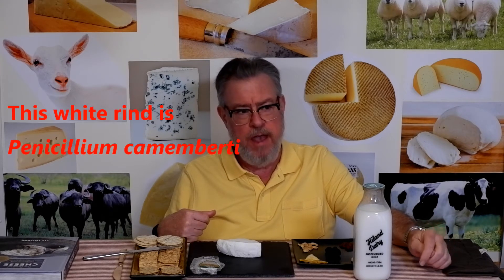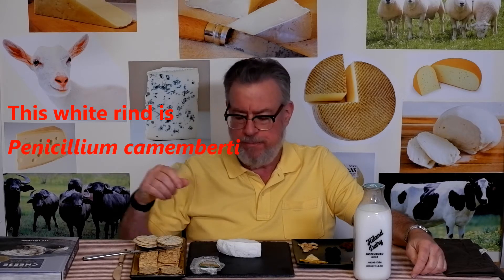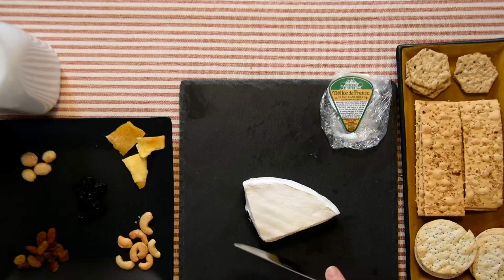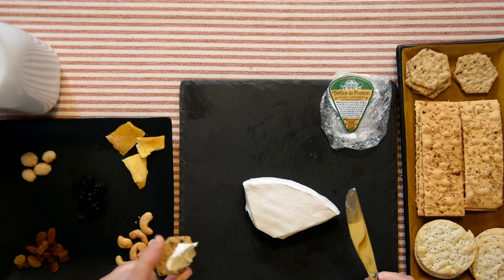There's a spiciness to it. The outer rind usually gives mushroom notes, but Camembert molds with Penicillium camemberti — it's usually a little funkier. The edge I tasted was a little on the dry side. You can see a top and bottom rind; it's got a little brown or grayish on the inside but white on the outside.